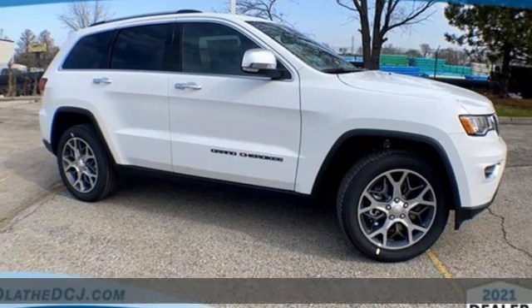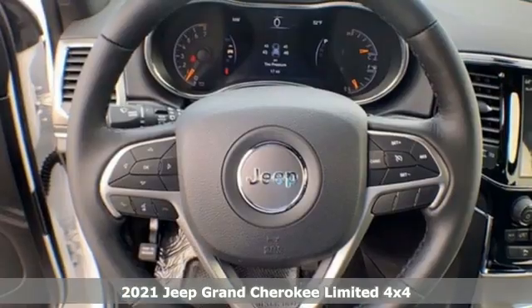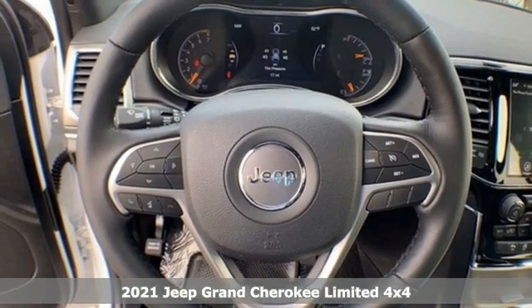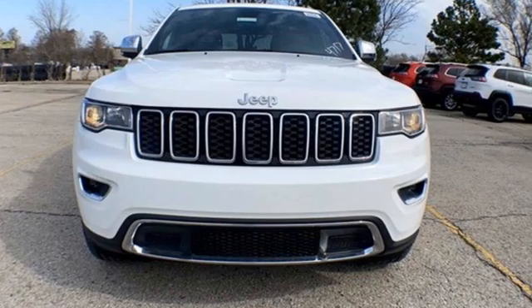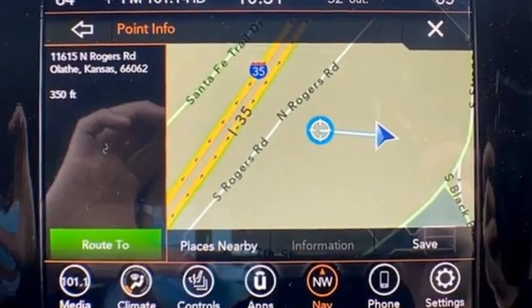It's the new 2021 Jeep Grand Cherokee. Forged from capability, bathed in luxury. This Grand Cherokee elevates your adventures. And with features like these, every drive is a pleasure.